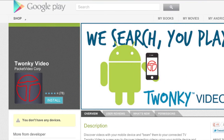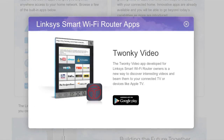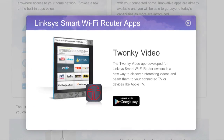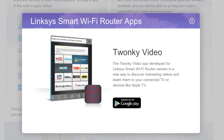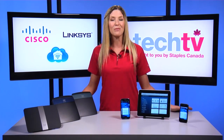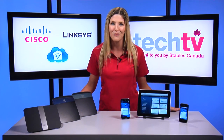And if you watch a lot of video on your smartphone or tablet, you'll love the Twonky video app. It's basically a mobile browser to search for online video services and then beam them to your smart TV or AirPlay devices. Start watching videos on your smartphone during your lunch break at work, and then beam it to your smart TV to finish watching it when you get home.